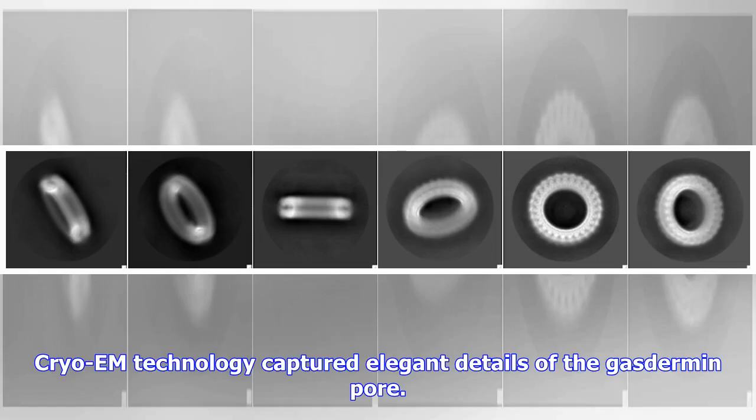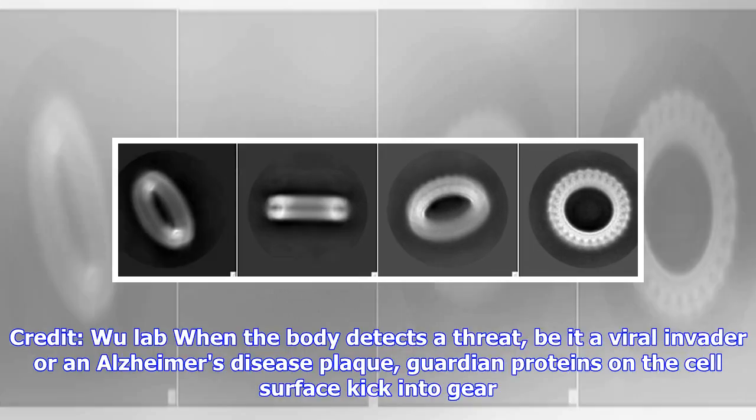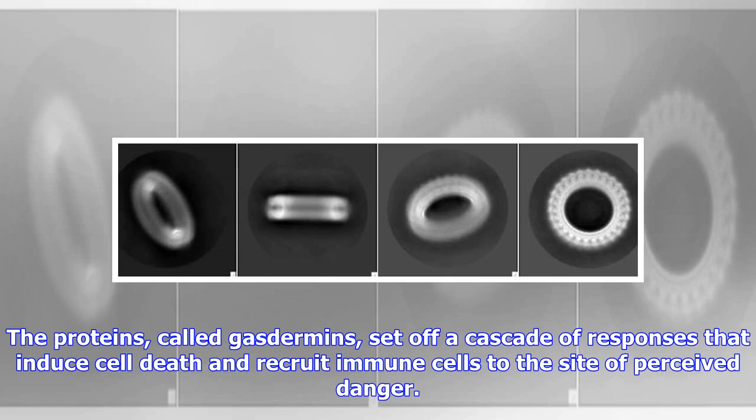Cryo-EM technology captured elegant details of the gasdermin pore. When the body detects a threat — be it a viral invader or an Alzheimer's disease plaque — guardian proteins on the cell surface kick into gear. The proteins, called gasdermins, set off a cascade of responses that induce cell death and recruit immune cells to the site of perceived danger.